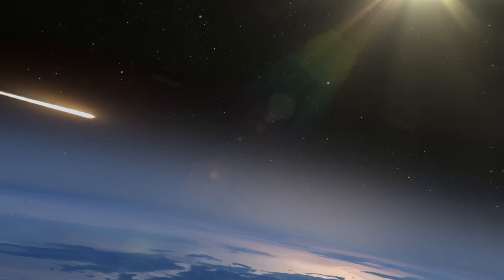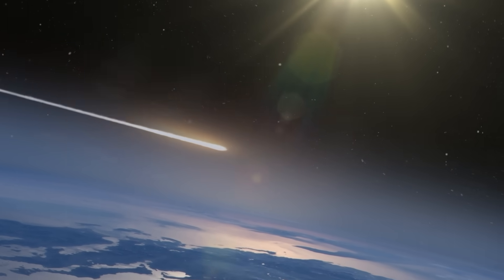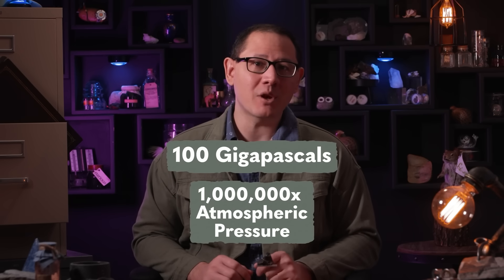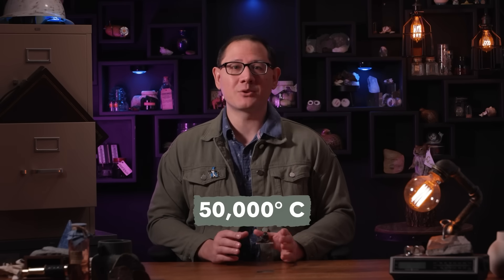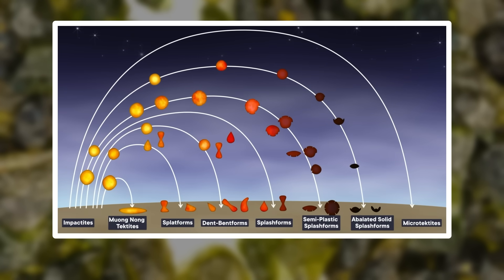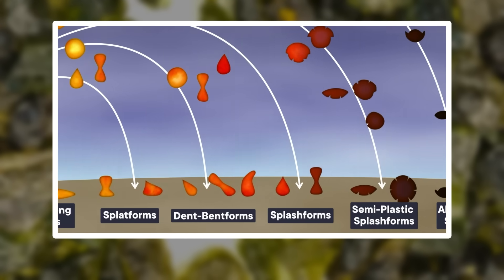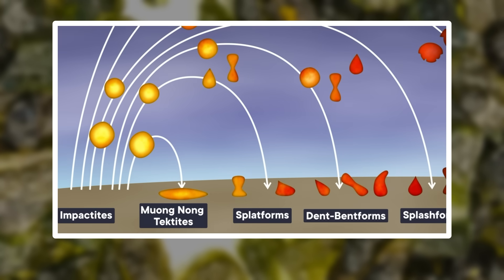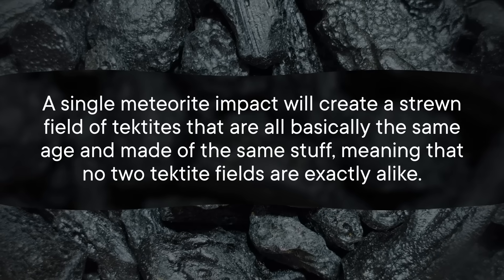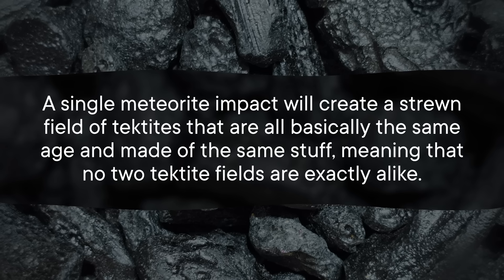Because while the stuff they're made of is all homegrown, the way they got made isn't. Tektites are formed by meteorite impacts here on Earth. When a large enough space rock makes it through our atmosphere and hits the Earth's crust, it can generate shock pressures of up to 100 gigapascals, or a million times atmospheric pressure. Plus, the impact can create temperatures up to 50,000 degrees Celsius, nearly 10 times the temperature of the surface of the sun. That is more than enough energy to hurl rocks away from the impact site and to melt them as they go. Those blobs of molten rock can then travel up to 80 kilometers into the stratosphere before raining back down to Earth. The smaller pieces cool and freeze in a variety of shapes while still in the air, while larger pieces finish solidifying as slumped chunks on the ground. And in the deep sea, microtektites have been found that are less than a millimeter across. As a result, a single meteorite impact will create a strewn field of tektites that are all basically the same age and made of the same stuff.